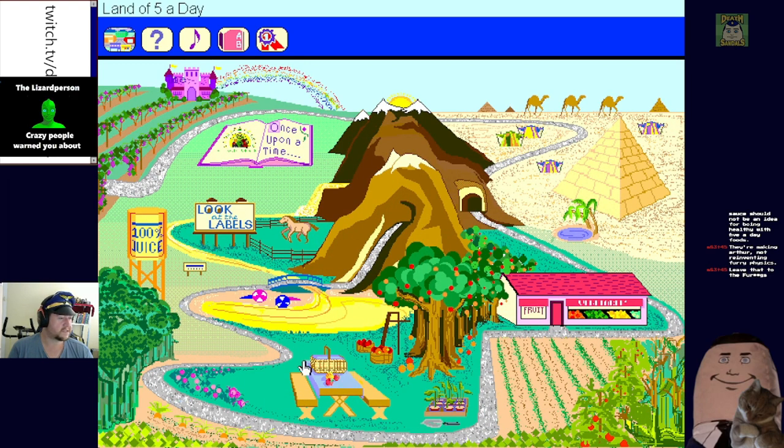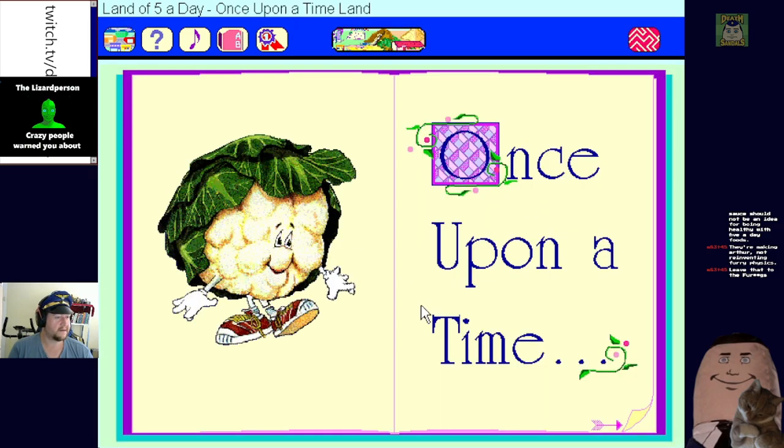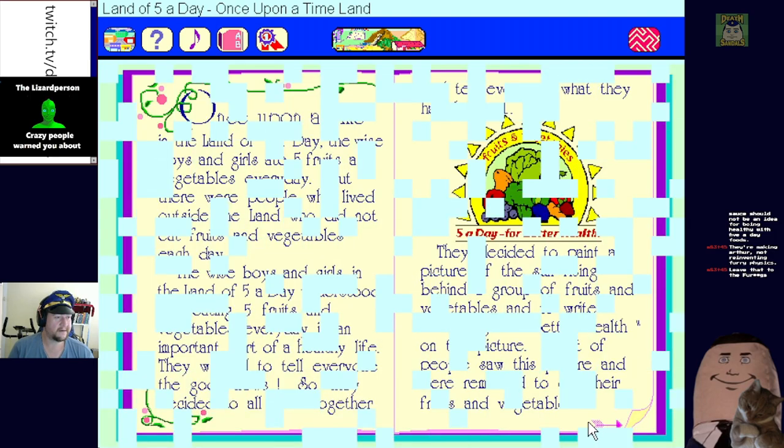We're in the land of five a day - oh, there's a story here! I've got a little story for you about five a day, it all begins once upon a time. When you are ready for me to begin, just turn the page. Are we ready chat? Let's do it.